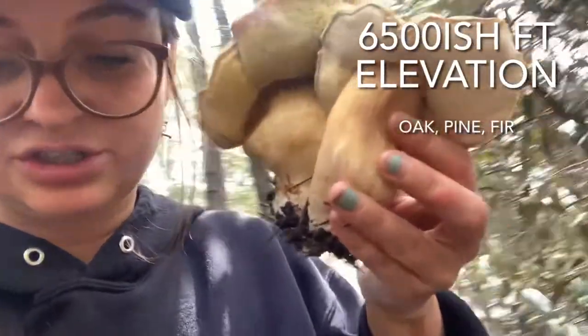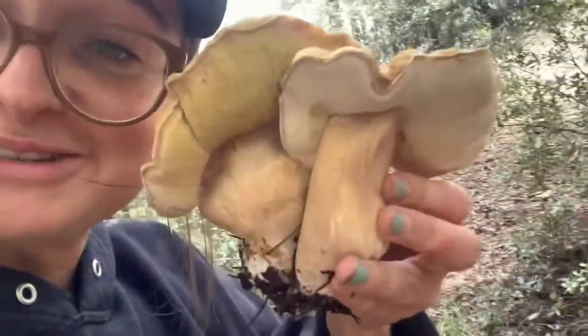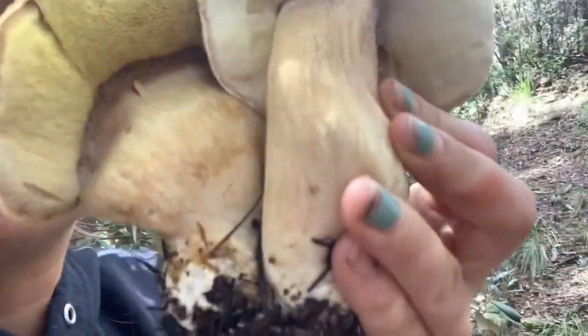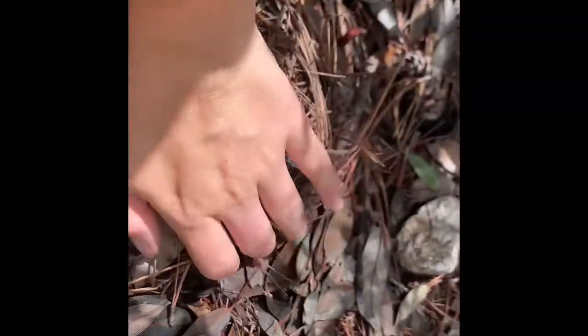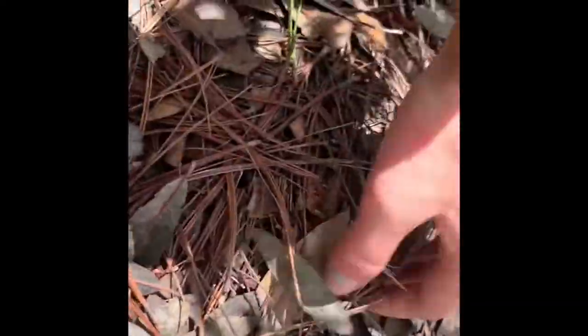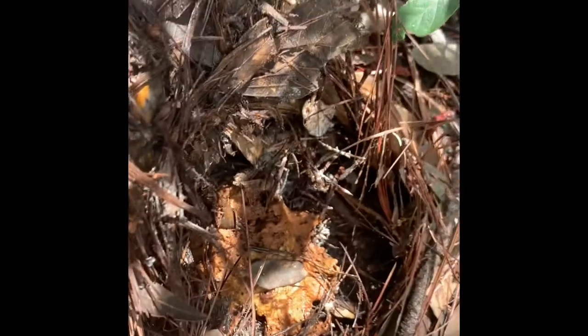Not a hundred percent sure on ID but pretty sure my partner just found some white king boletes, Boletus barrowsii — choice edible. These smell delicious; they've got a chunky white stem and white pores, though this one's a little older with yellow pores. We'll take these home to get a positive ID. When looking for mushrooms, watch for bumps in the pine needles — that usually means something is growing. Always look for those bumps, lift them up, you might find a handsome bolete in there.